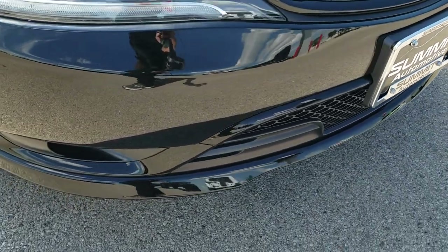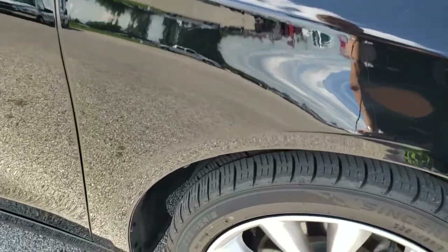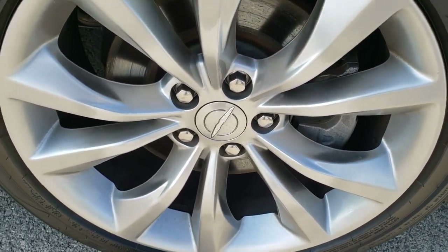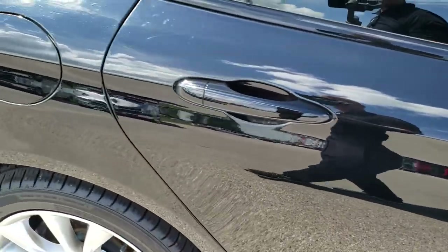No dents, dings, or cracks on that front bumper. It does come with the projector lamp fog lamps as well. Passenger side fender is absolutely perfect, and the passenger side rim has no scuffs or scrapes. As you go down this side of the car you can see just how clean the body is — how reflective and mirror-like that paint is.